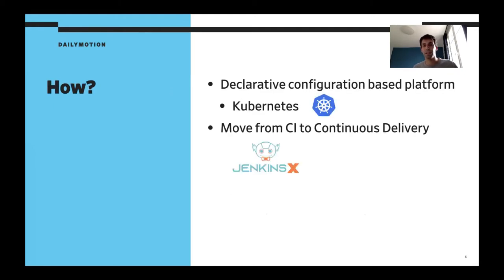So how can we do that? Our first decision was to move to Kubernetes, mainly because most of the other projects and applications at Dailymotion were already hosted on Kubernetes, but also because it's declarative configuration — it's much easier to define all our configuration and store it in a Git repository, audit it, update it, and so on. We also wanted to move from our old classic CI setup based on Jenkins to a real continuous delivery platform, and we went with JenkinsX.